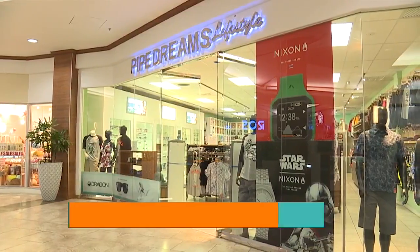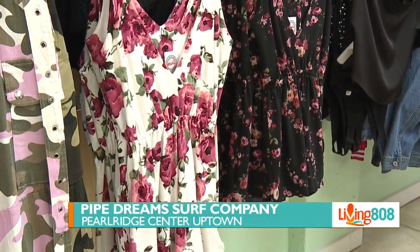We're at Uptown Pearl Ridge Center with Raquel from Pipe Dreams. Thank you for being with us. I appreciate it. Aloha Made Me Do It — what is that all about? Aloha Made Me Do It is a brand made by my co-worker, Kira.